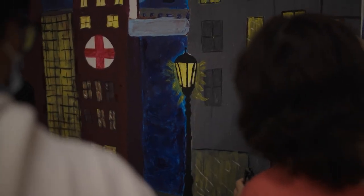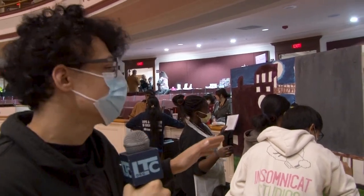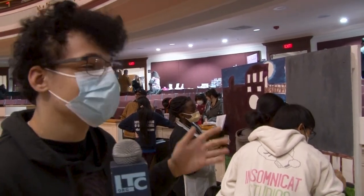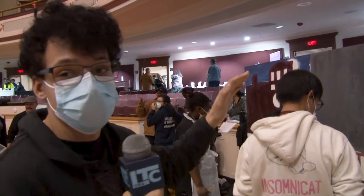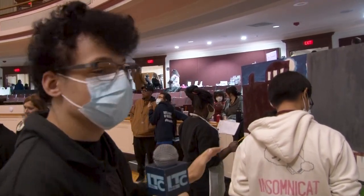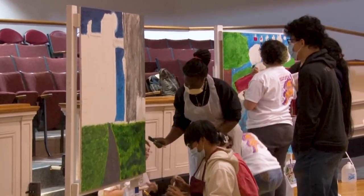The theme of the mural competition is what we want to see added into Lowell in the future. Our idea was a new homeless center — so right now they're painting different buildings. Some will have places for people to sleep, places for them to find jobs, and things like that. We also have a park for them to stay, with a couple benches and maybe a garden.